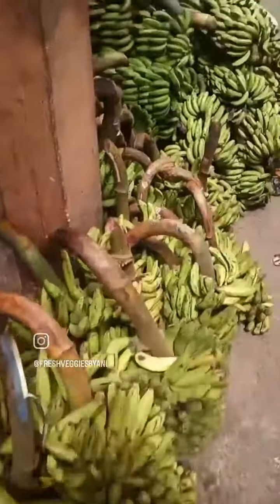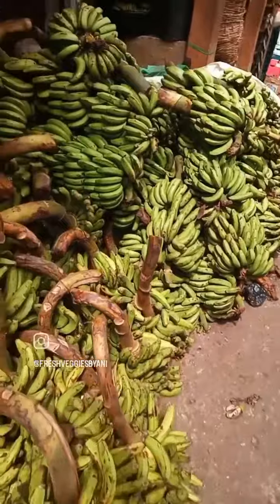The banana section — I couldn't even show you all of it. I thought my phone was recording at some point, but I didn't know I had lost data.